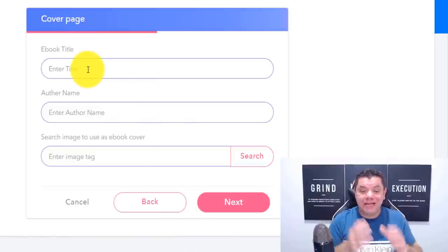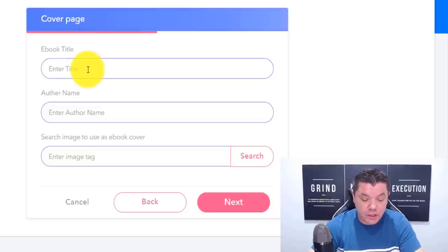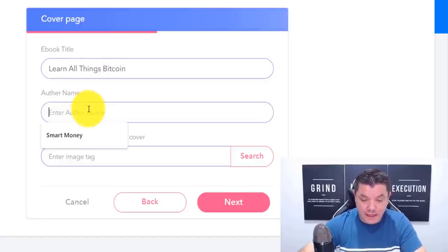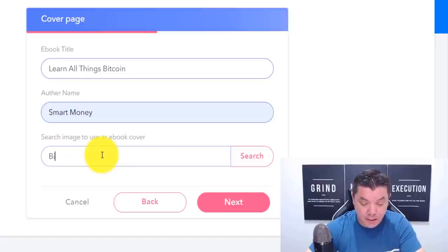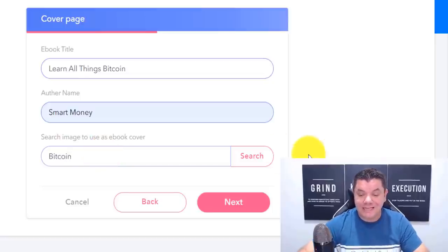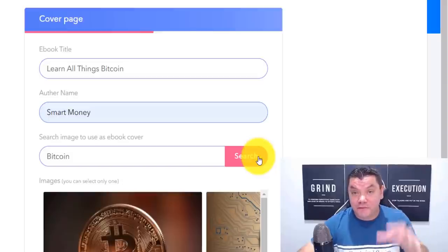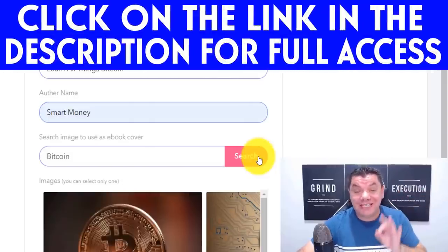Now over here you need to enter the title of the book. You can call it something like 'Learn All Things Bitcoin.' Then the author's name — mine is obviously Smart Money. Then search for an image to use as the e-book cover. You type in 'Bitcoin,' click on to search. The access to this software is in the top description of this video, but don't click on it yet — I want to show you how to use this first.